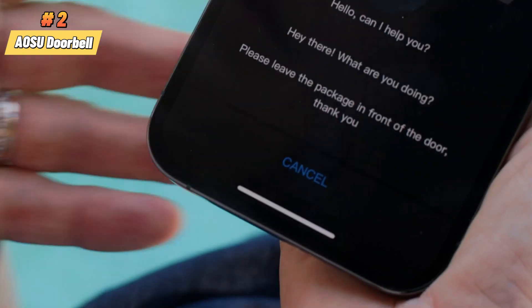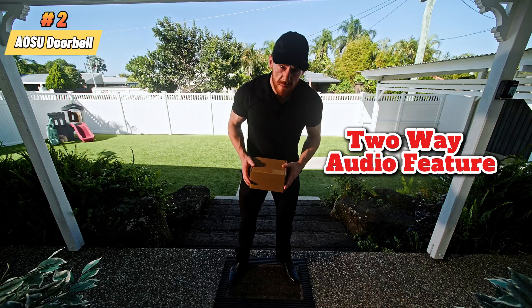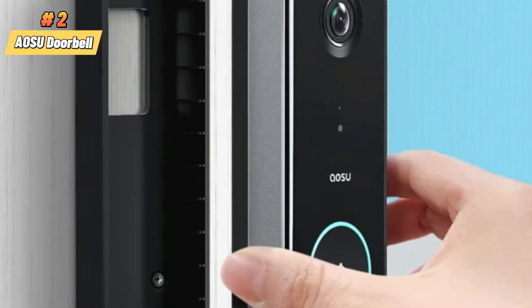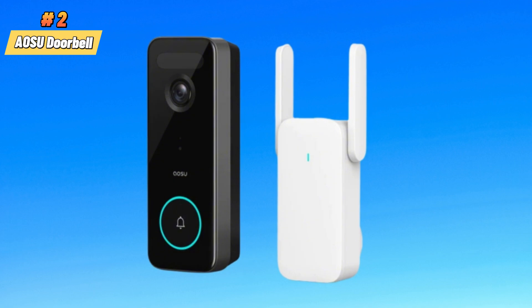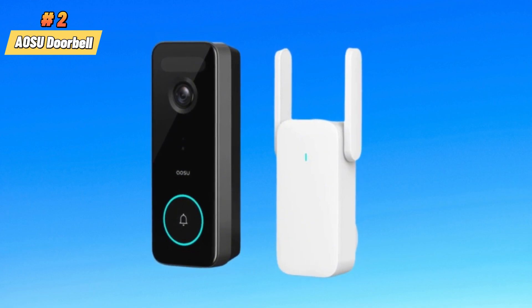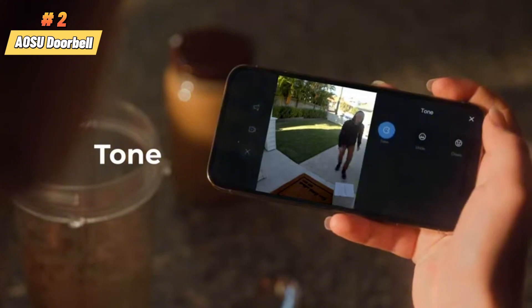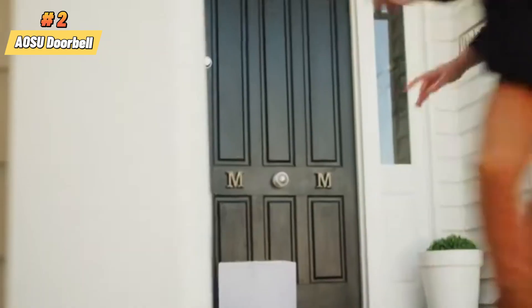You can communicate with visitors at your doorstep using the two-way audio feature. It provides clear video footage even in low-light conditions, thanks to infrared LEDs. The wide-angle lens ensures a broader field of view, allowing you to monitor your entire front porch area. Smart alerts notify you instantly on your smartphone when someone rings the doorbell or motion is detected.